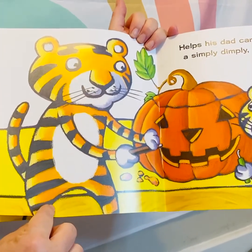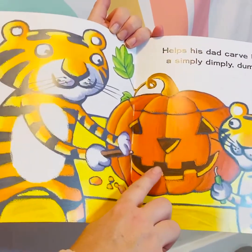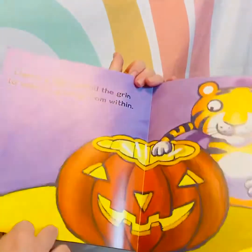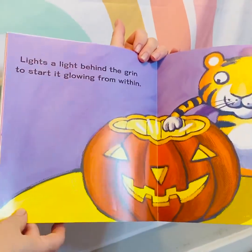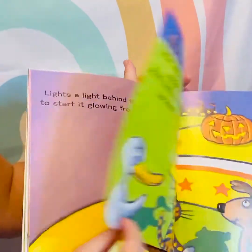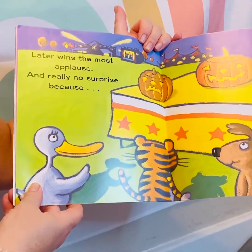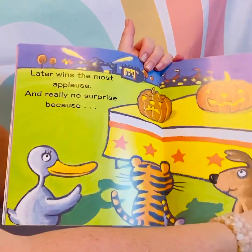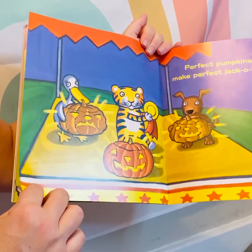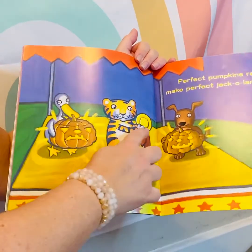Helps his dad carve into place a simply dimply dumply face. He carved a jack-o'-lantern. That's what he wanted it for. Lights a light behind the grin to start it glowing from within. Later wins the most applause, and really no surprise because perfect pumpkins really do make perfect jack-o'-lanterns too. Aww. And he won first place.